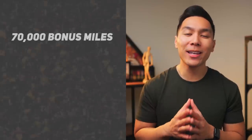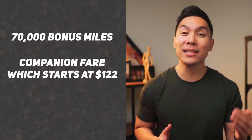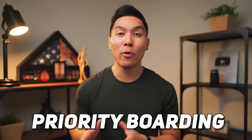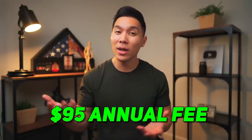With the personal card, you currently can get 70,000 bonus miles plus a companion fare starting at $122. To get the bonus, you would have to spend at least $3,000 or more within the first 90 days. Like with most airline cards, you get priority boarding and a free checked bag. Unfortunately, this card does have an annual fee of $95, so if the benefits are worth it to you, you can offset it.